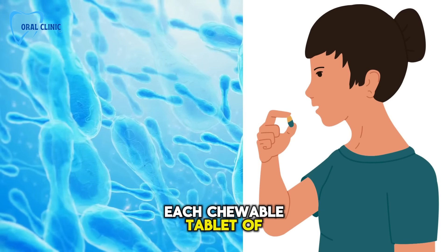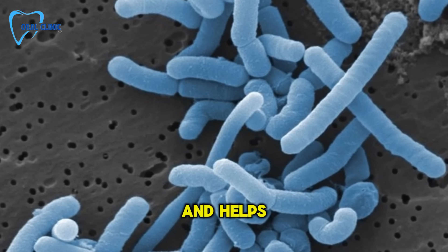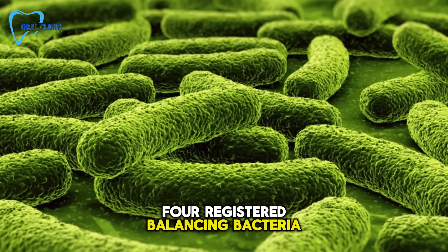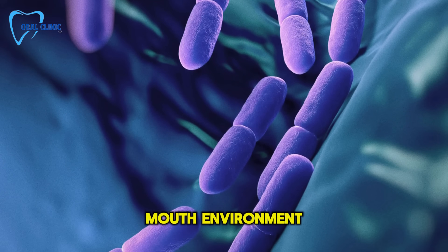Each chewable tablet of ProDentum contains specifically targeted probiotics like Lactobacillus paracasei, which supports gum health and helps sinuses stay clear. Then there's B. Lactis BL04, balancing bacteria in your mouth and enhancing respiratory health, and Lactobacillus reuteri, which tackles inflammation and promotes a healthier mouth environment.